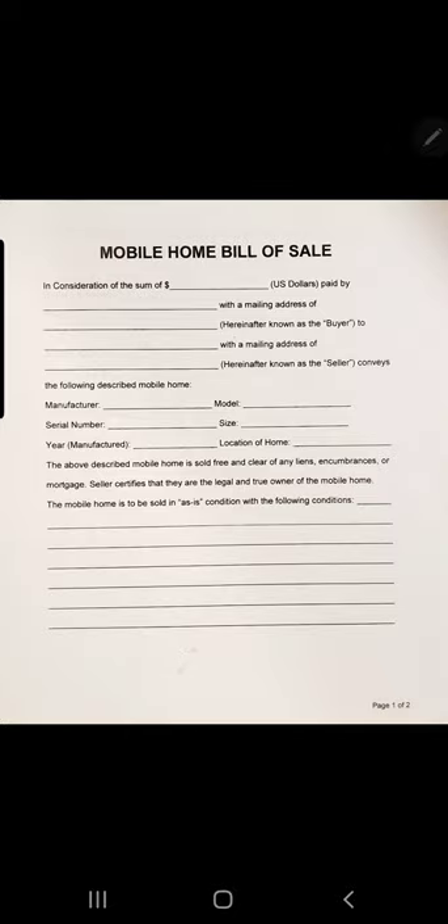This is a very basic mobile home bill of sale — you can get one from any real estate company or find them online. If you have questions on titles, I cannot stress enough: do not buy a mobile home that does not have a title. There are too many risks, especially if you're just starting out. If the seller says they don't have a title, walk away — you'll thank yourself later. Stay tuned, follow our channel, and visit mobilehomepartner.com for all our links. Be sure to like, subscribe, and until next time, thank you for watching.